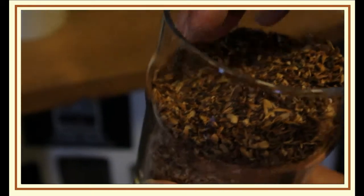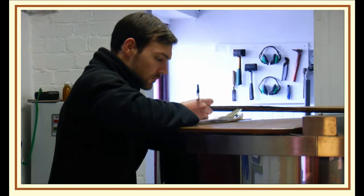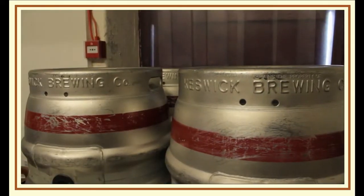We've got the passion for brewing and we really do care about what we brew — we want people to really enjoy the beers. We want people to have a really nice experience with the beer if they come on a brewery tour.